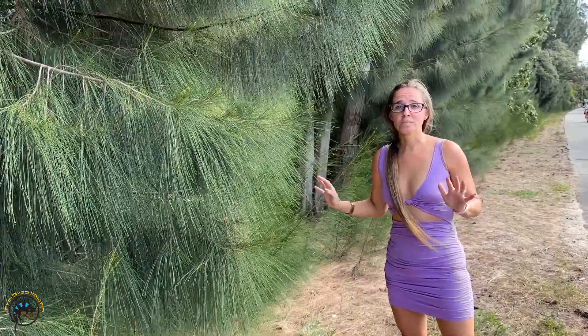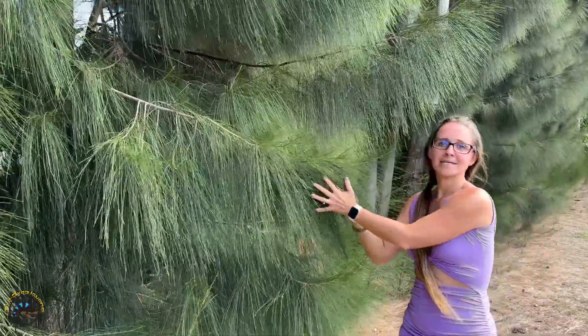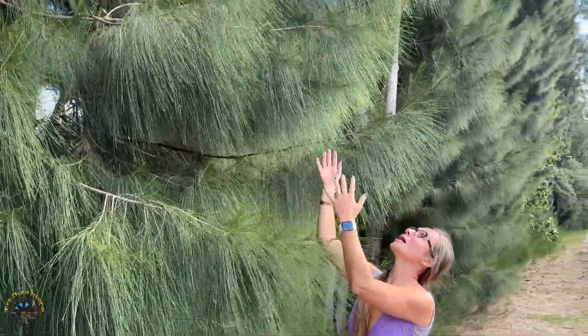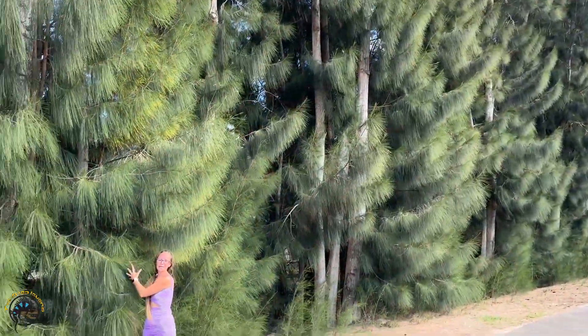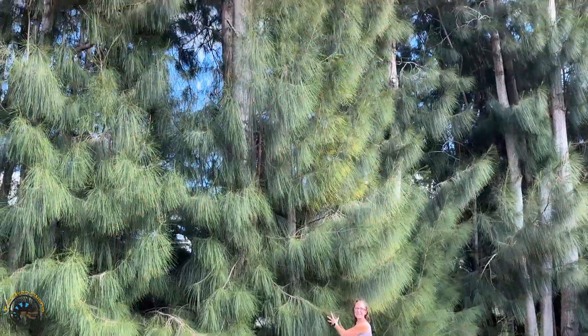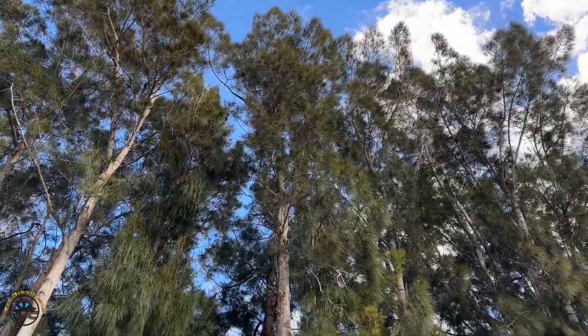Alright guys, we don't sell these trees, but this is probably my most favorite thing on the trail. Look how amazing they are — they look so soft and cuddly. They're just amazing. Tell Eric we should get some in the store for sale. It'll make me happy.